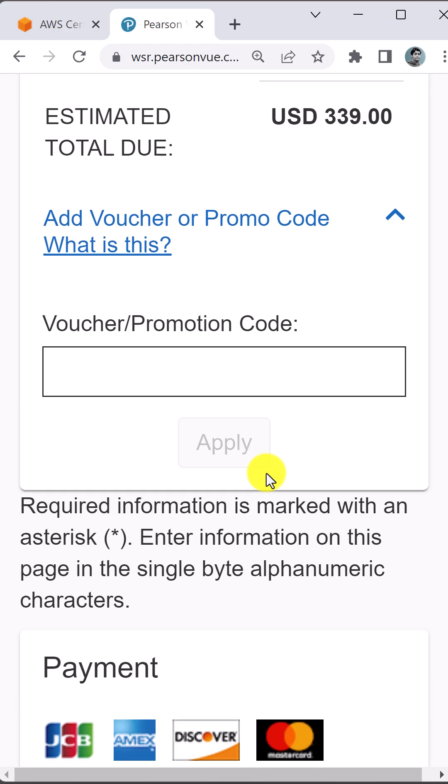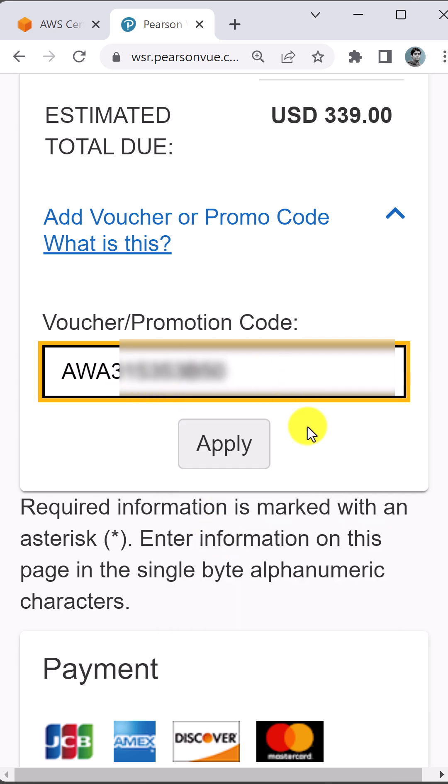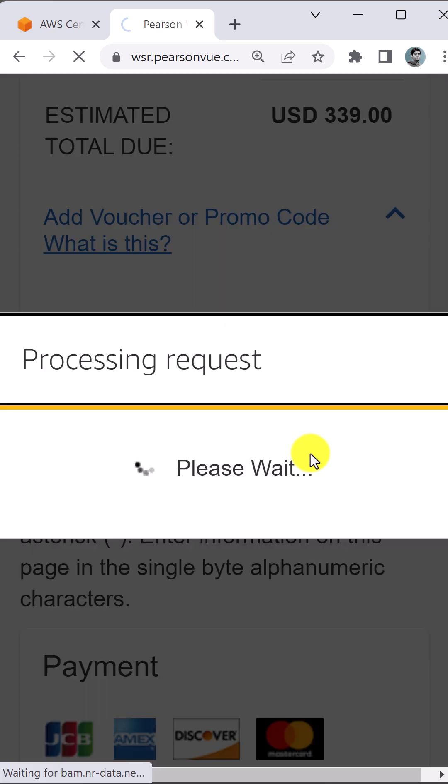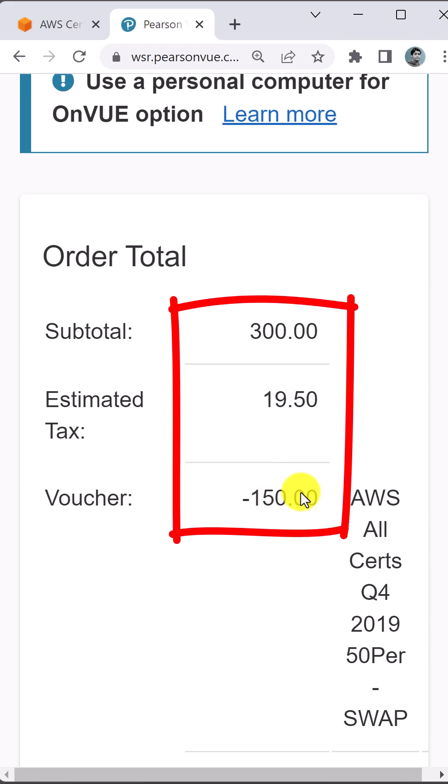Paste the code in the voucher or promotion code field and apply. Immediately you will see 50% is applied on the total price — in this case, $150.